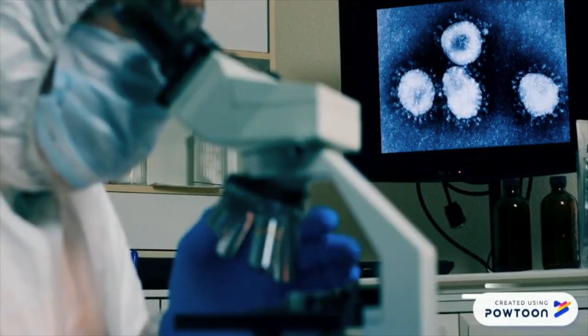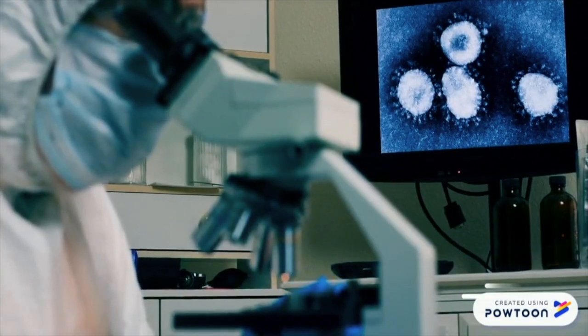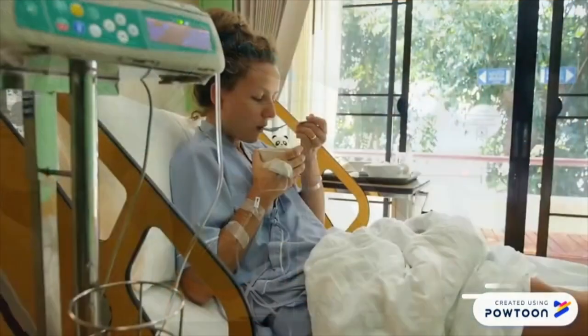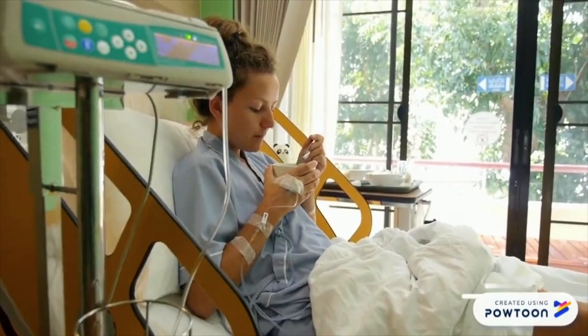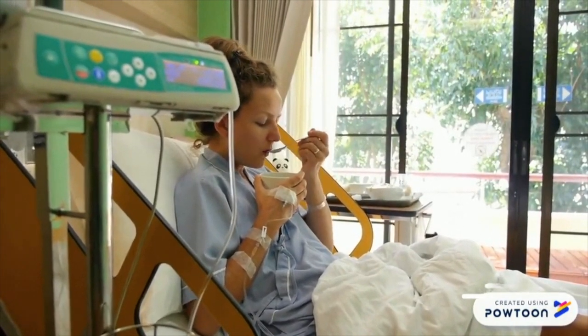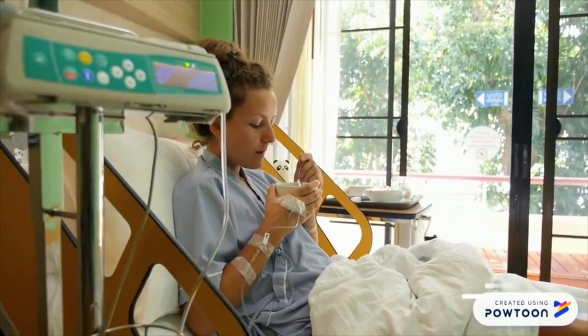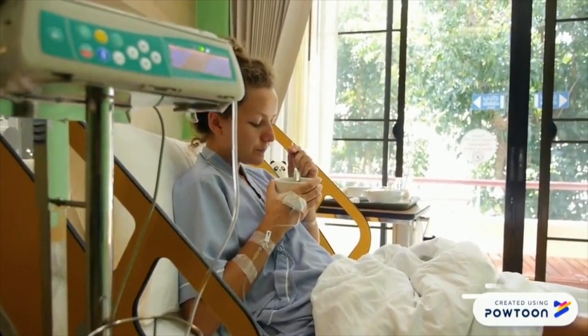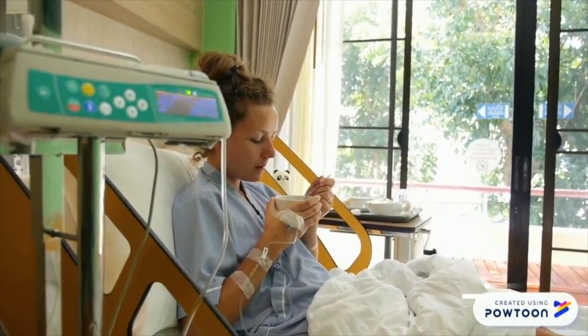Scientific breakthroughs continue to change the outlook on IPF and to tackle the different issues associated with the disease. Furthermore, new approaches in non-pharmacological treatments in palliative care, pulmonary rehabilitation, lung transplantation, and the management of comorbidities, also known as the presence of multiple diseases, aims to improve symptom control and quality of life of patients diagnosed with IPF. We hope that this video has provided an outlook on IPF and has clarified the clinical trial process. Thank you for watching.